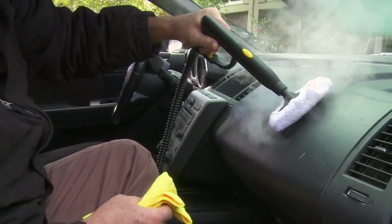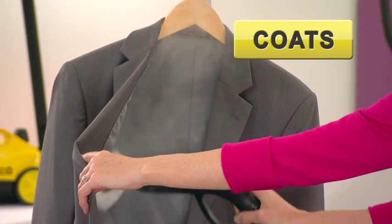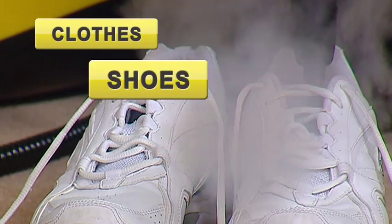The amazing and versatile Little Yellow also steam cleans and freshens your dresses, coats, clothes and shoes, and so much more.